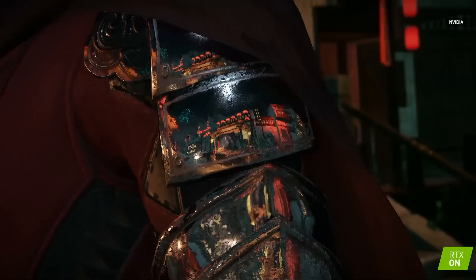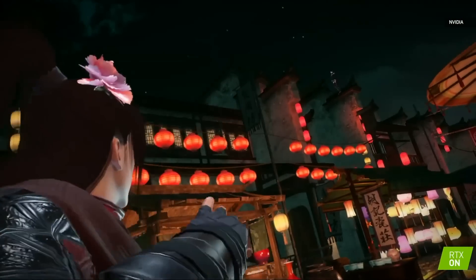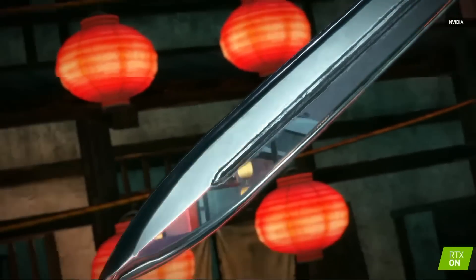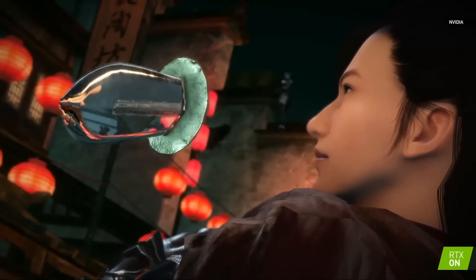We could zoom into anything with a reflective surface and it's doing reflections properly. All you have to do is create this ray-tracing data structure we call the BVH. You have to trace the rays, which the APIs all provide for, and you have to apply the necessary reflectivity of the materials.